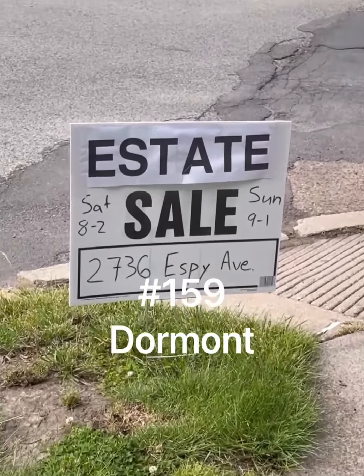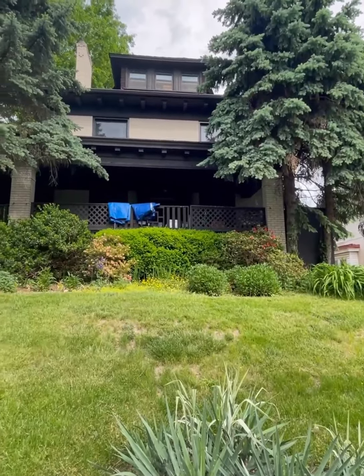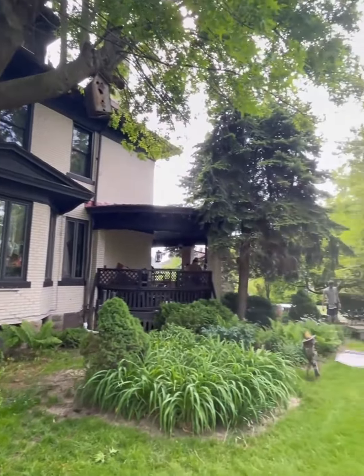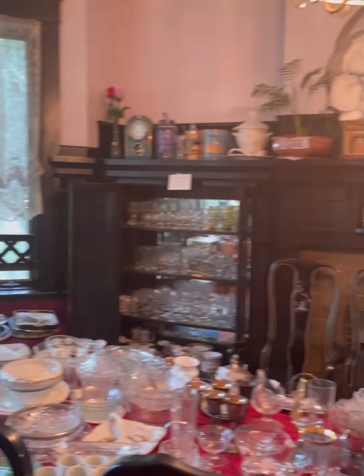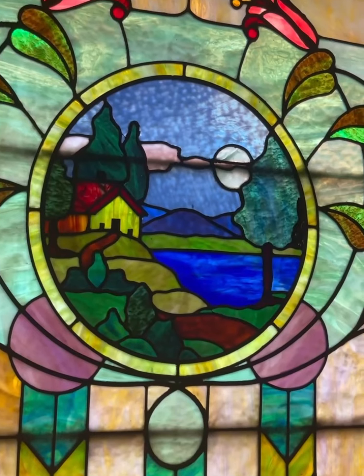Moving on to number 159 in Dormont — this sale was a special one. This craftsman-style house was insanely beautiful, but had one flaw: someone decided to put black varnish on all the interior wood. A mortal sin, in my opinion. Aside from that, the home was exceptionally charming, with all of its original stained glass intact.